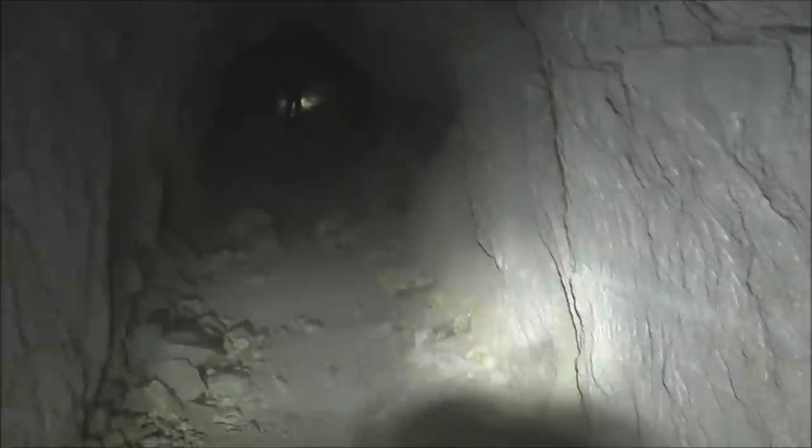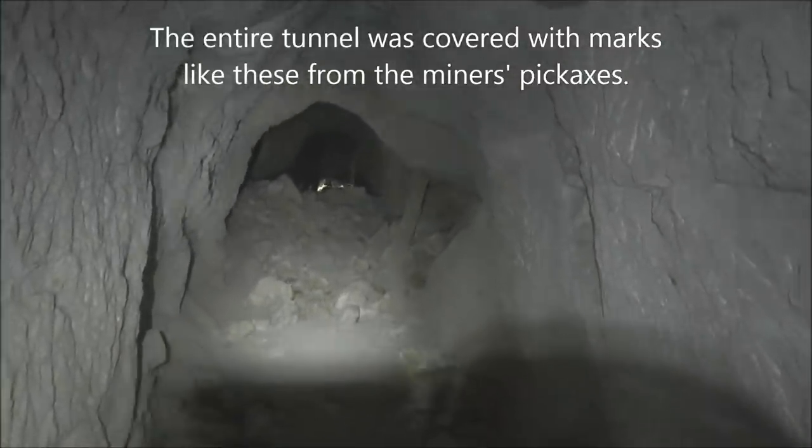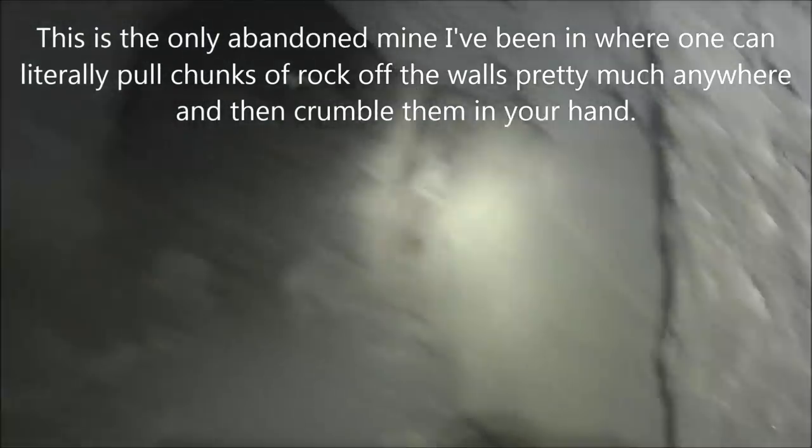Continuing forward, there's another collapse up here. But you can see on the tunnel wall the marks from the pickaxes the miners used to dig these tunnels. This rock is so crumbly and soft that they didn't use dynamite in here — we've seen no blasting holes. You can see all the pick marks from where this was dug by hand back in the 1920s and 1930s. We've also got a long timber here holding up that section of rock, and the tunnel continues that way.